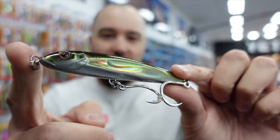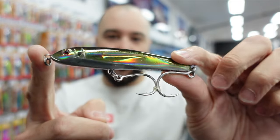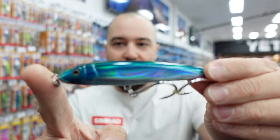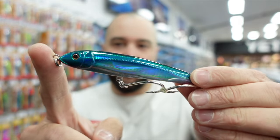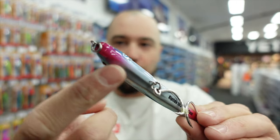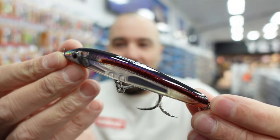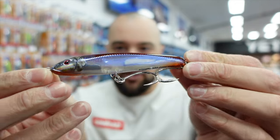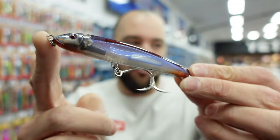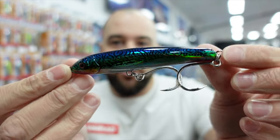This olive back shad is one of my favorites - great for using during the day because it has a lot of reflection with a natural pattern. The candy pilchard is another natural color, really good for high sunny conditions in the middle of the day with nice red gill section. Then there's the new red bait color - a bit translucent with a nice red strip down the side - another nice natural pattern. Silver green mackerel has a lot of reflection with a more mackerel-style pattern.